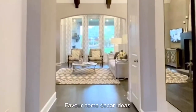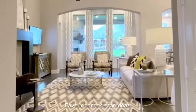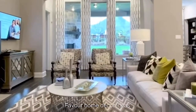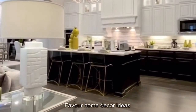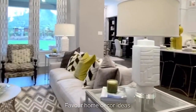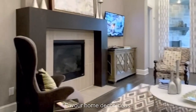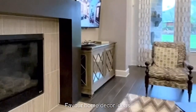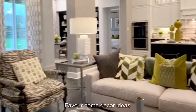Hello everyone, welcome back to my YouTube channel. This is Febba from the Guided Channel. In today's video, we want to tour you around this lovely home — an interior inspiration tour of this beautiful house — so that you can look around and copy one or two things and apply them to your home and change the face of your home.